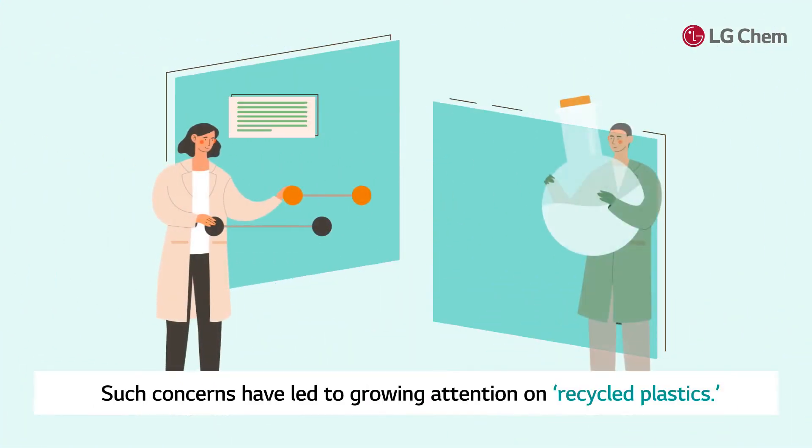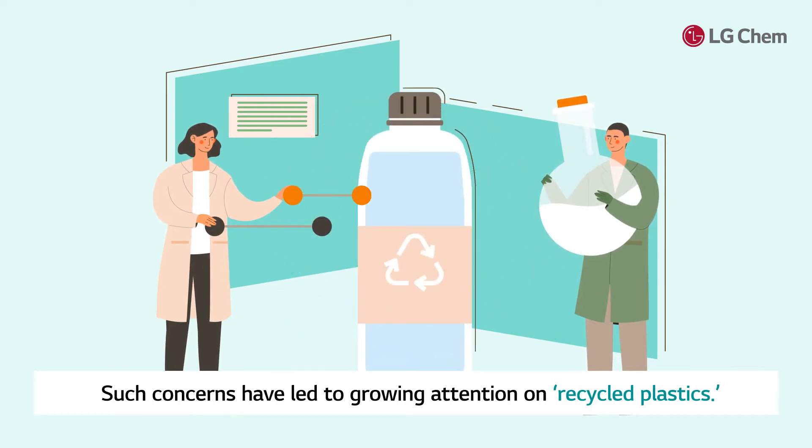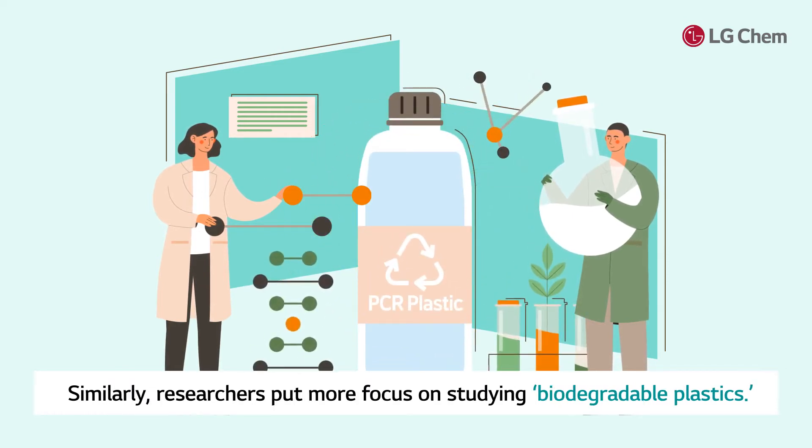Such concerns have led to growing attention on recycled plastics. Similarly, researchers are putting more focus on studying biodegradable plastics.